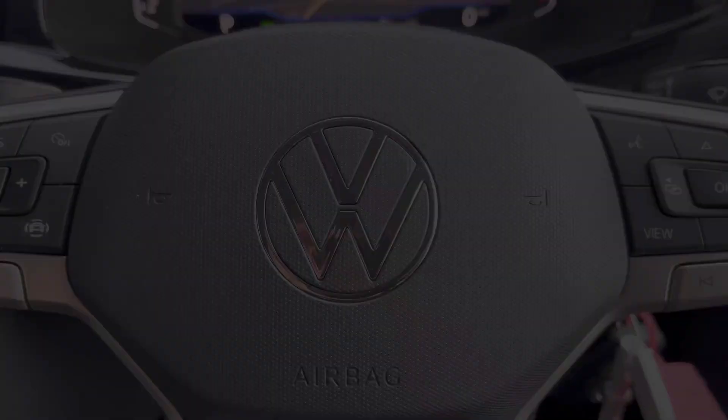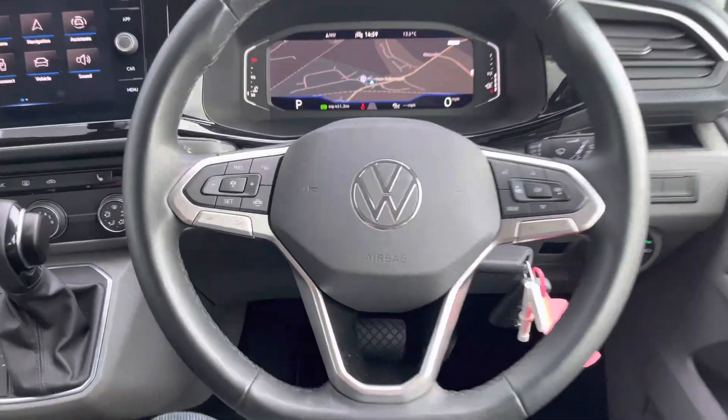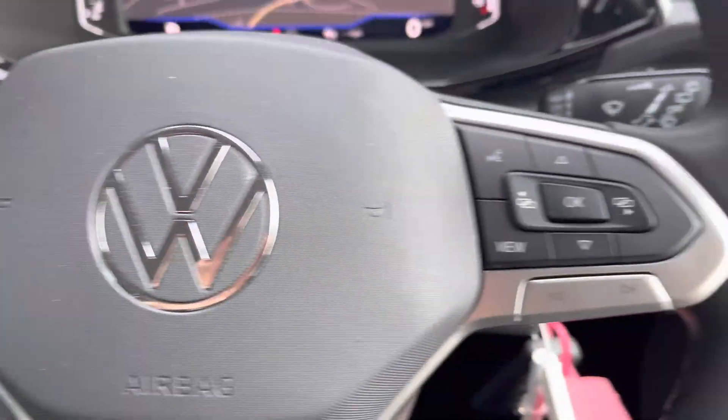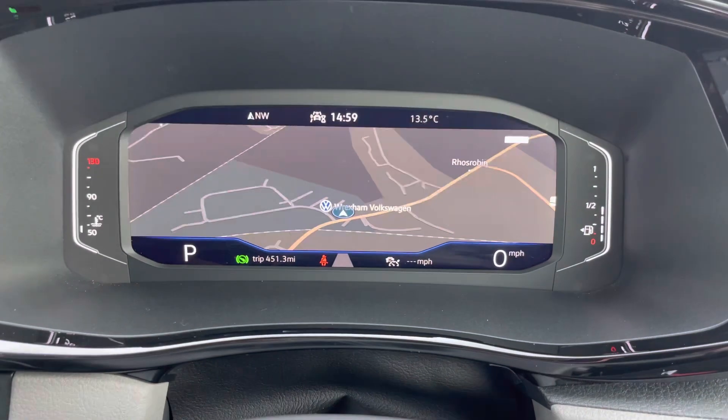This vehicle does also come as standard with a leatherette 3-spoke multifunction steering wheel, which does allow you to access your cruise control features, as well as control your media options without taking your hands off the wheel whilst you're driving.